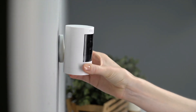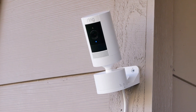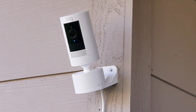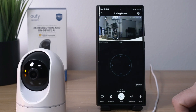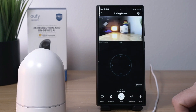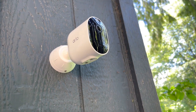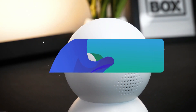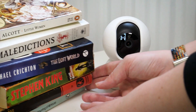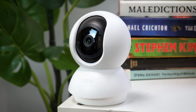Indoor security cameras serve as vigilant guardians, silently observing the spaces within our homes and workplaces. These compact yet powerful devices offer a sense of reassurance, providing real-time monitoring and recording capabilities to keep our interiors safe and secure. In this video, we will show you the 5 best indoor security cameras you could buy now, so you can easily decide which is best for you. Without wasting any more time, let's jump to the video.